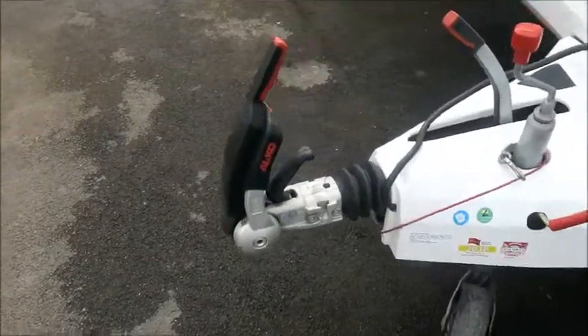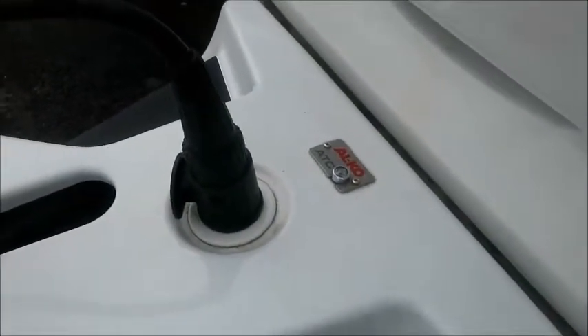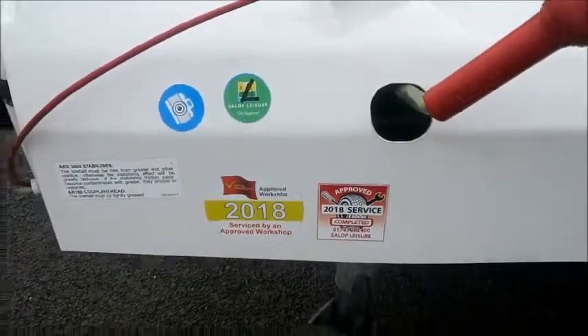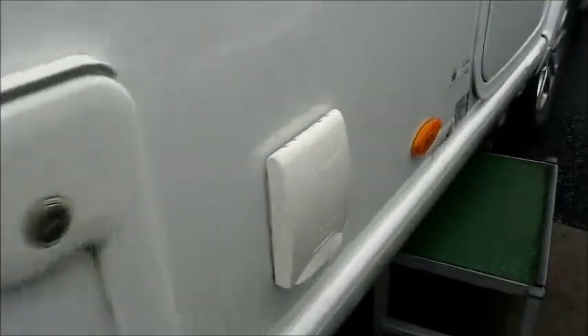At the front we can see on the Alco hitch this caravan features Alco ATC automatic trailer control and it also had a service in 2018. It has an external gas point, an external electric point, and as we'll see on the axle it has a PowerTouch Evolution motor mover.